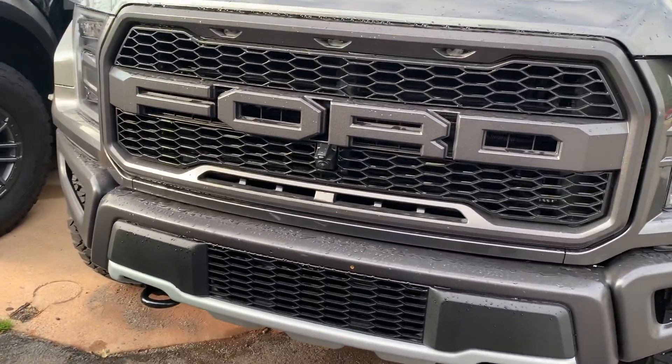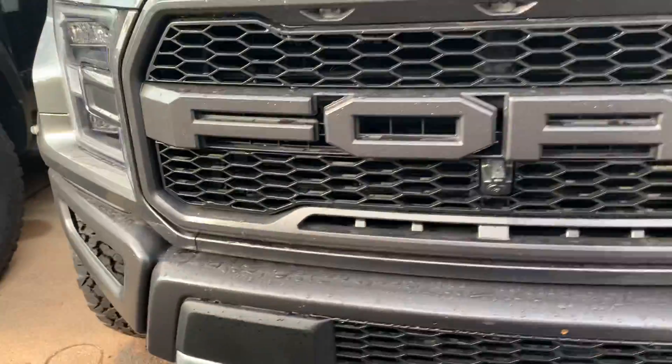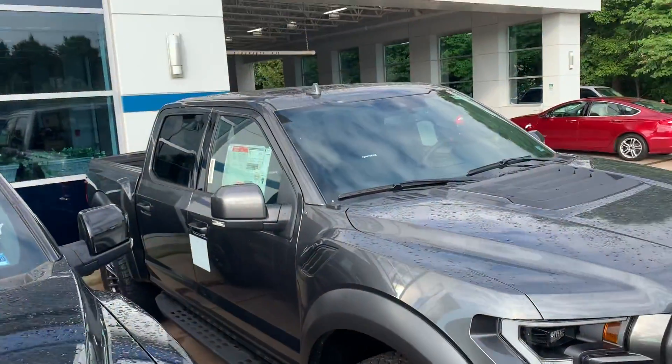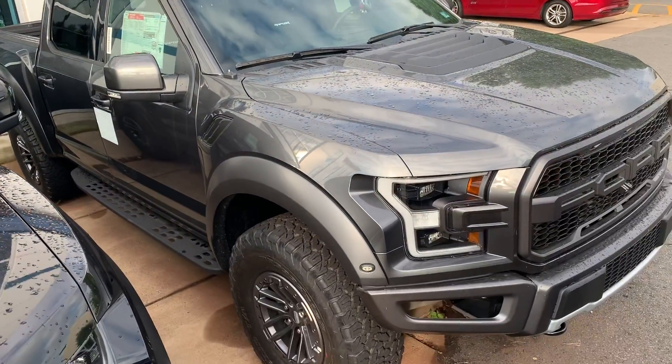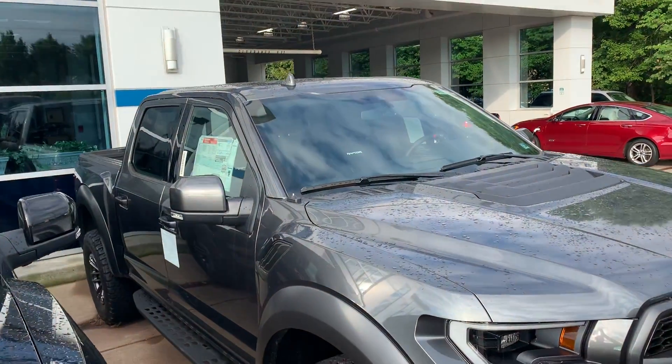Got the Ford logo right there in the front — this front logo right here, it's awesome. We don't ever move these things because you want to keep the miles low. I'll show you how many miles is on this one.